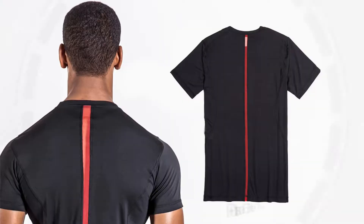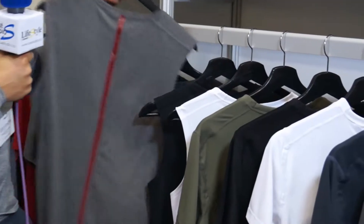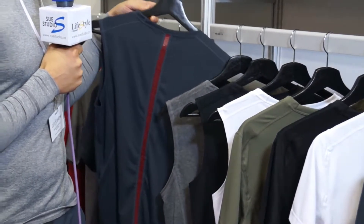Starting with our classic collection: we have our Pulse Elite tees, which come in a variety of colors. We do something similar in a tank version called our Essential Tank — no sleeves on that one — and it also comes in the same color palettes: heather gray and charcoal.